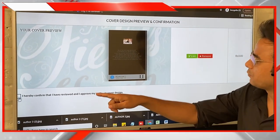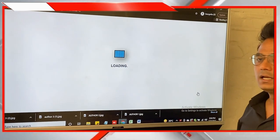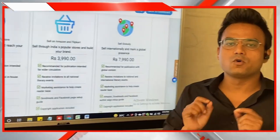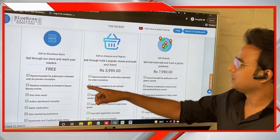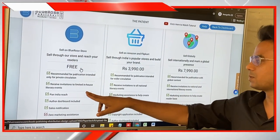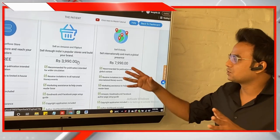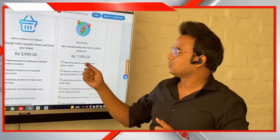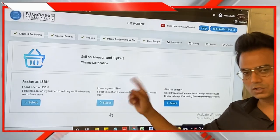If you agree with the design, check the box and proceed to Distribution. Distribution is very important — it decides how and where your book will be circulated. There are three options: the free distribution option lists your book only on the Blue Rose Publishers website. For 3,990 rupees, the book gets listed on Amazon, Flipkart, and widely circulated. For 7,990 rupees, you get proper wide distribution. For example, selecting the 3,990 option.